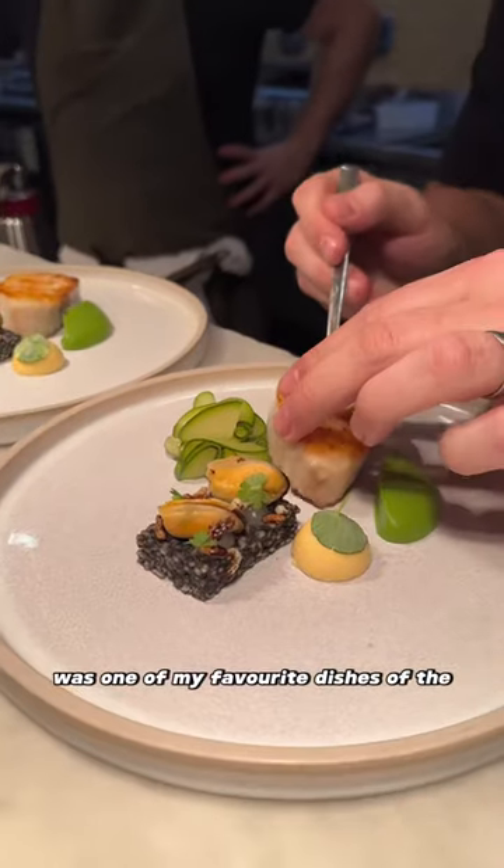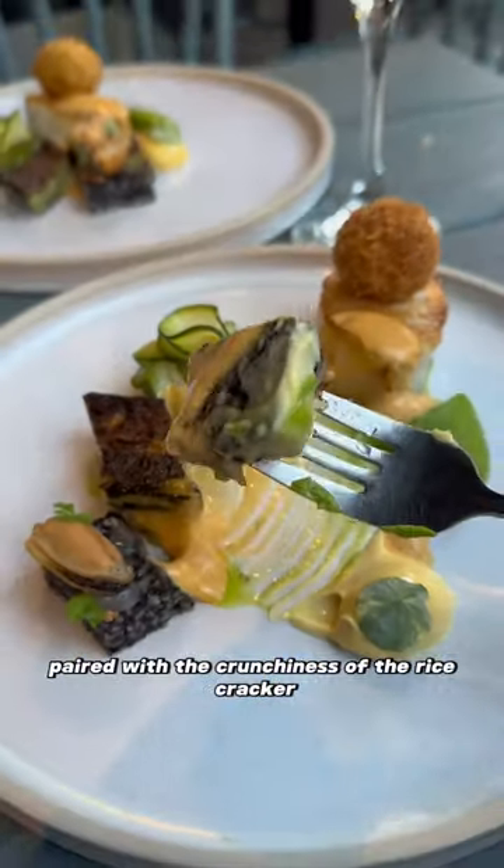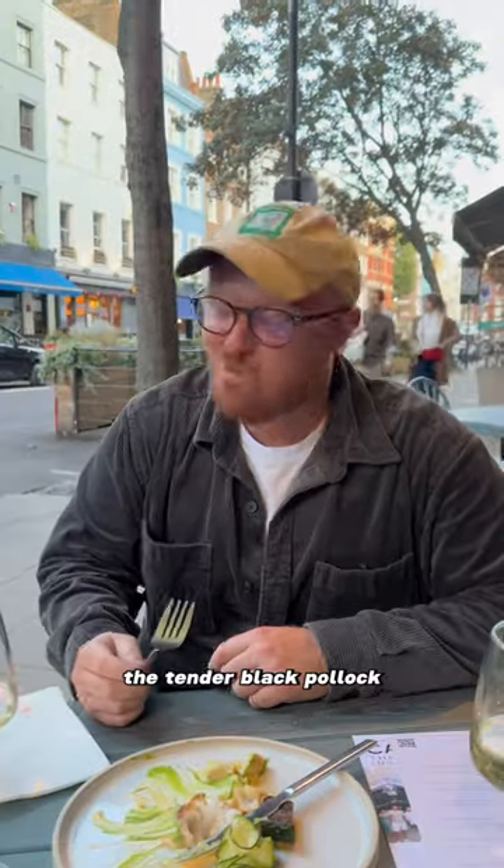The Aros Negre dish was one of my favourite dishes of the evening, which was their spin on paella. The creaminess of that saffron emulsion, paired with the crunchiness of the rice cracker, and the tender black octopus.